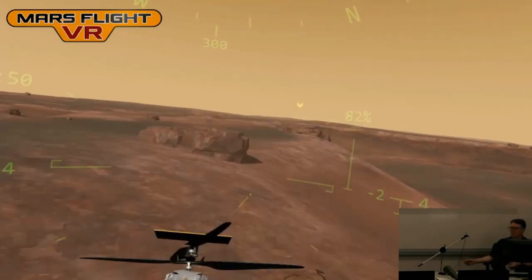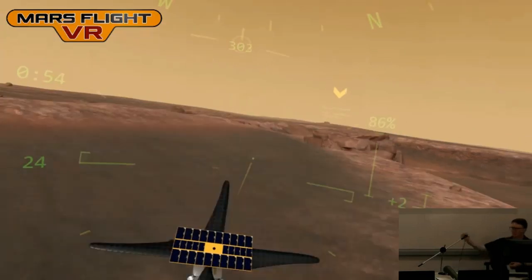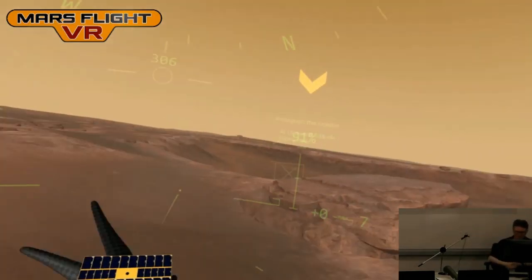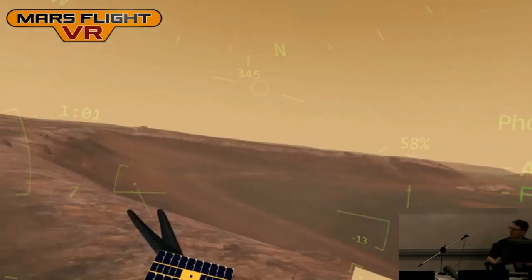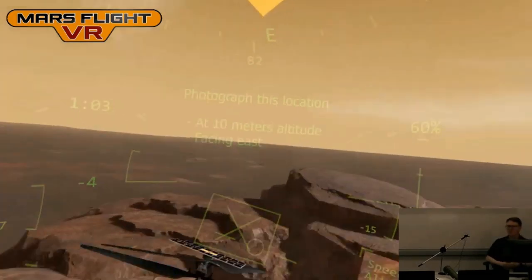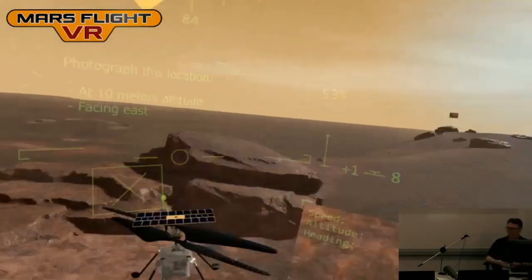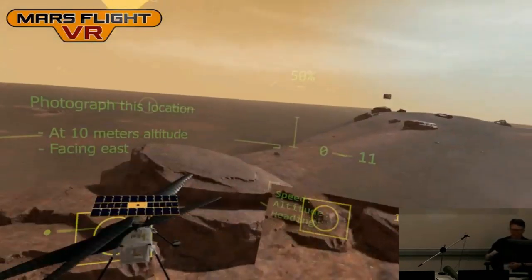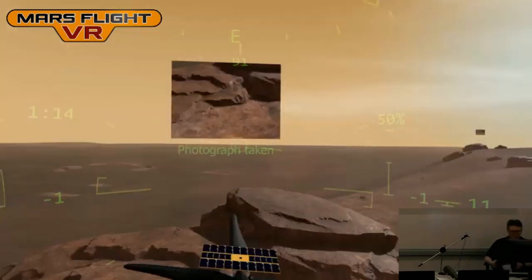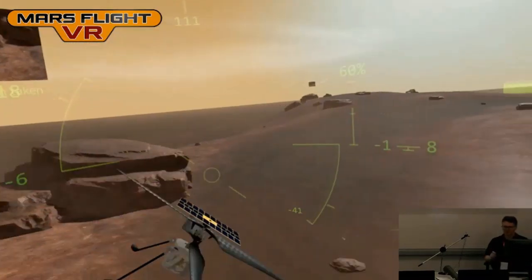Of course, the real helicopter is autonomous — it flies itself. The folks at JPL just give it a target location and off it goes to take its pictures. It probably won't fly as recklessly as I'm flying here. I'm flying this manually with two joysticks, like a radio-controlled helicopter. The game has a more stable mode for people who aren't gamers or radio-controlled helicopter enthusiasts, and it will stabilize and hover on its own.